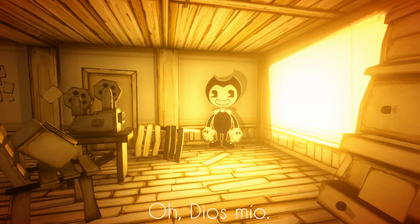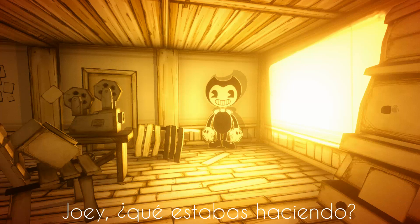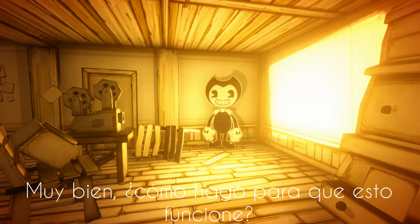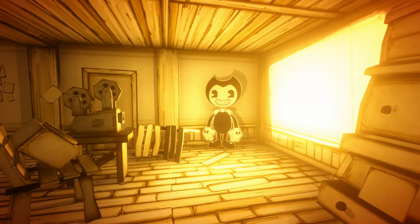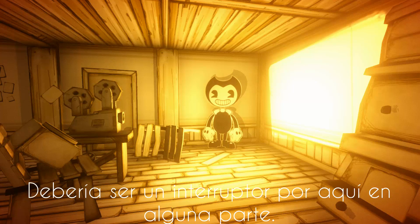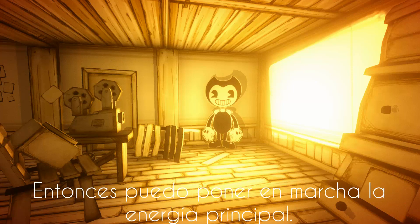Oh my god. Joey, what were you doing? How do I get this to work? Who put this here? Okay, that's all of them. Now I just need to get the ink flowing somehow. Should be a switch around here somewhere. Then I can start up the main power.